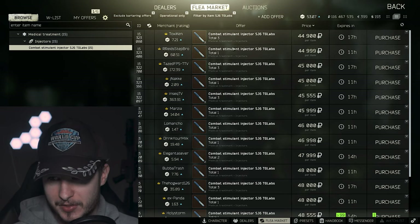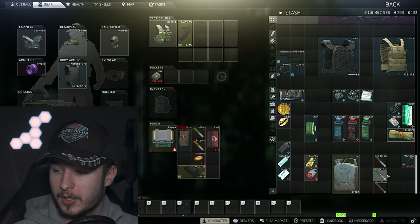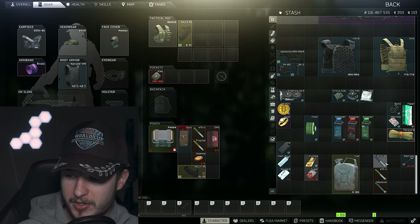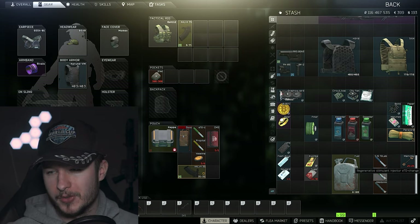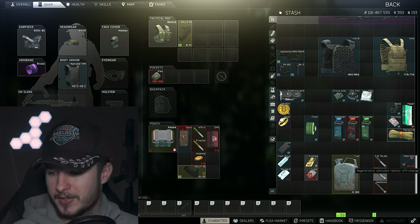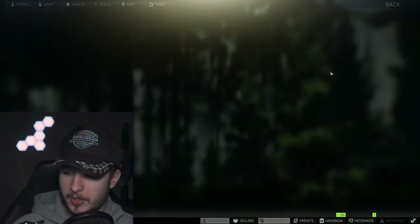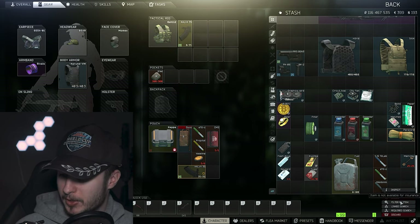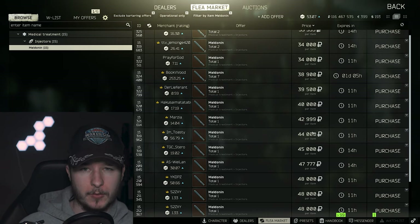What you can also do is sell stims. SJ6 is 45k, which is also a low price — but it's a one-slot item. If you're not going for a killer quest or you just need the money, sell the stims. The green stim is 70k, also a one-slot item. And Meldonin — 35 to 45k; sell it for 40 to 45k.